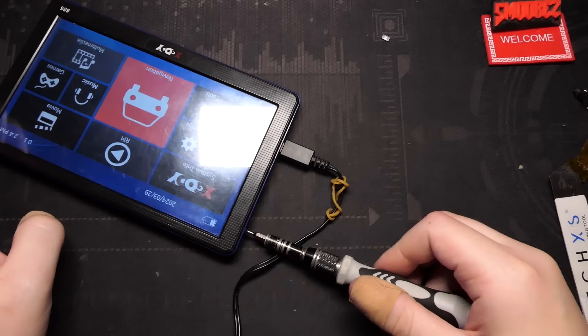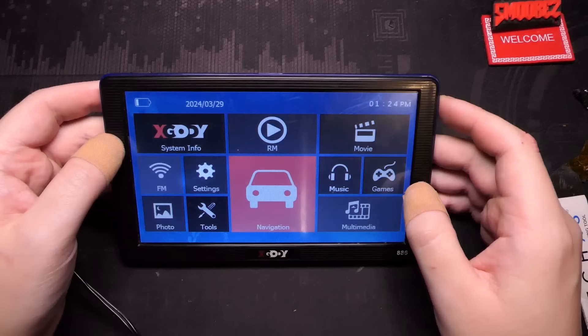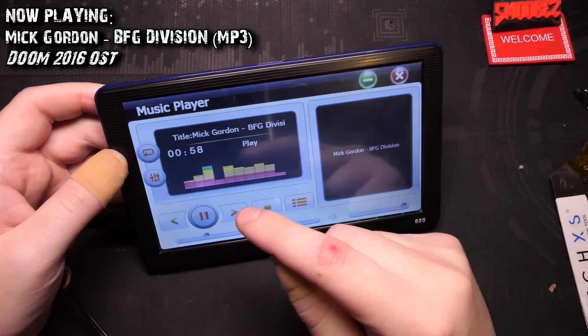I didn't even think that that would be causing it. I thought the button on the back would be a factory reset button. If that happened to me and I'm sort of switched on in technology - and that fooled me - now I can finally go back to music, go to my playlist on the SD card, find BFG Division and play it.